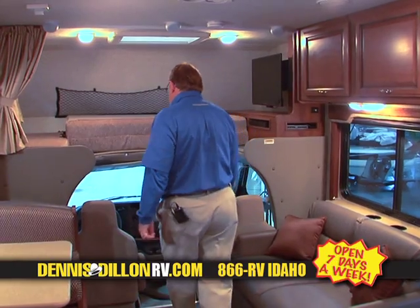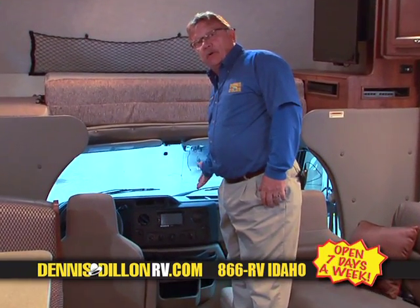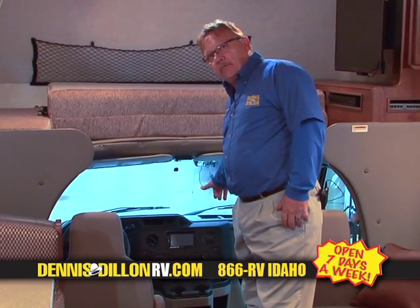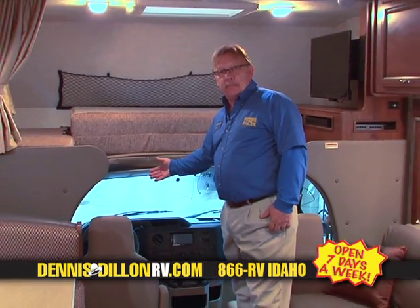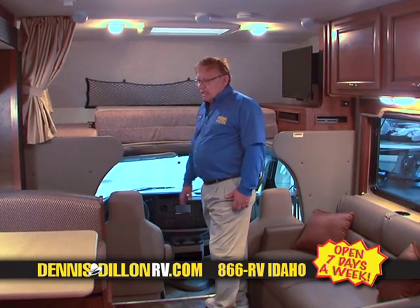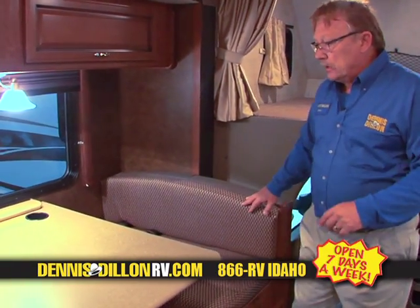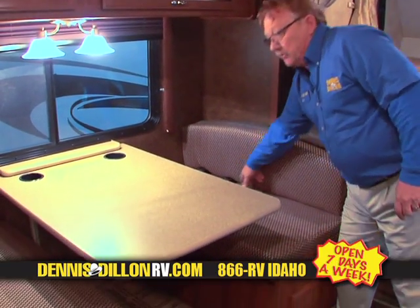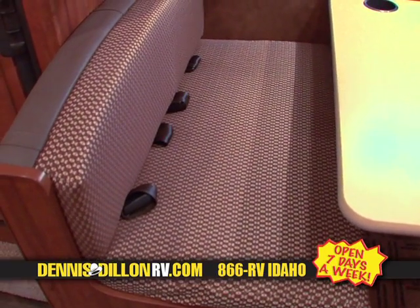Another difference between this and the last Fleetwood product is, of course, the backup camera and the side cameras actuated by your turn signal. Also, the mirrors are now heated and power operated, which is a very good plus in a motorhome. The dinette makes down to a bed. Really importantly, once again, on both sides you have seat belts — anywhere that you can seat a person in a Fleetwood product.